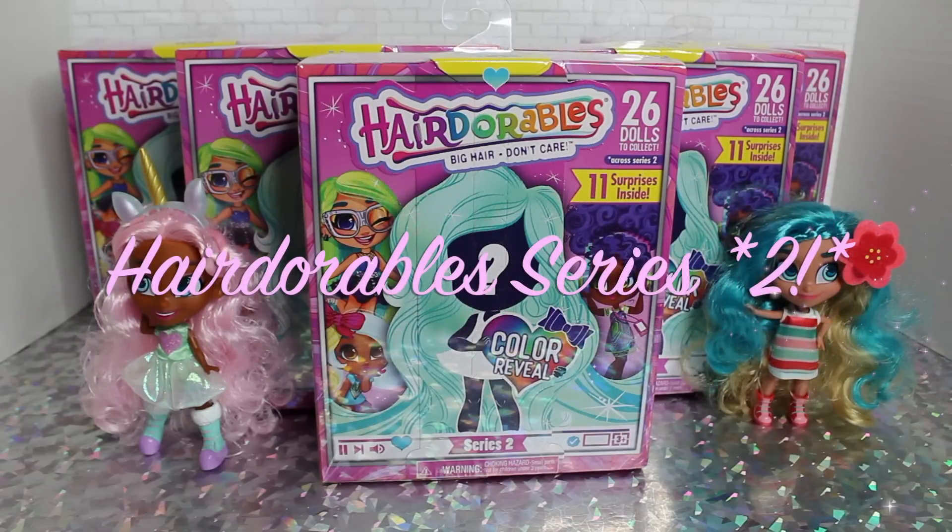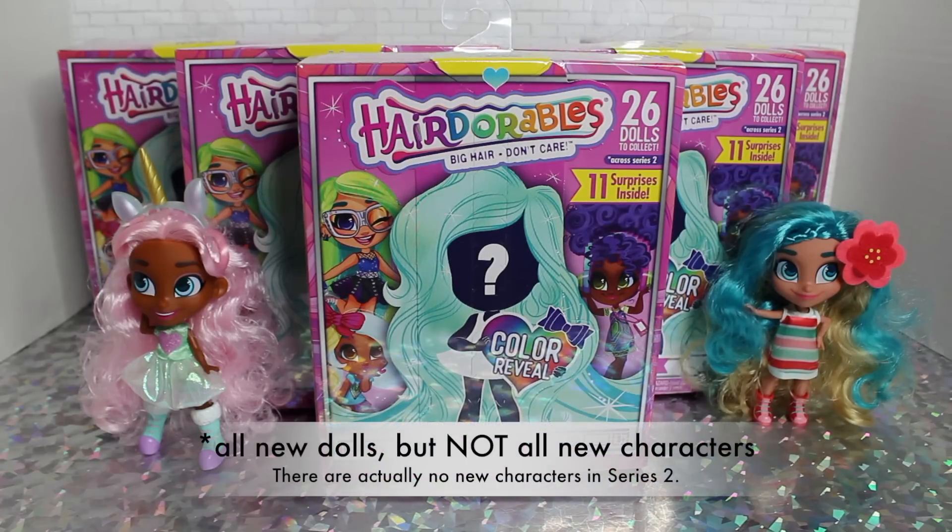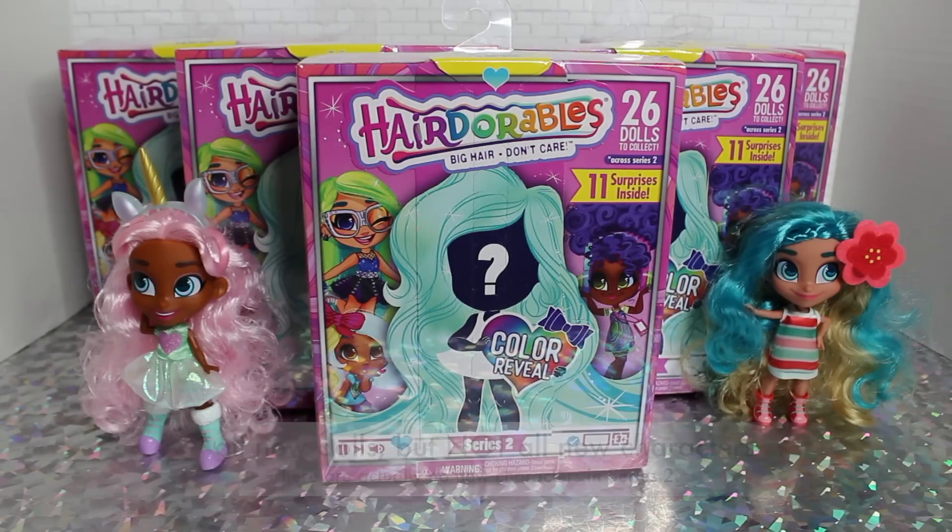Hey guys, welcome to Toy Chat. This is Max and Sing. If you've been following us for the past few months, you definitely know that we fell deeply in love with Hairdorables, the new brand of blind box dolls from Just Play. We have something very special today: Series 2 Hairdorables dolls. This is an all-new series with 26 new dolls total to collect, which is fewer than Series 1's 36 dolls.